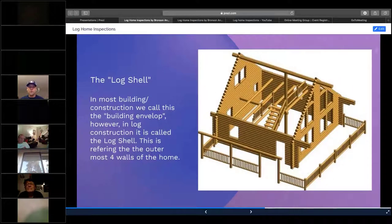Instead of calling it the house envelope as on a normal house, in log construction we call it the log shell — that's the outermost four walls that hold out the elements and also create the structural factor of the house. You could probably still call it the building envelope in your report, but really it's called a log shell when you're inspecting log homes.